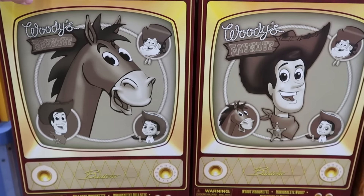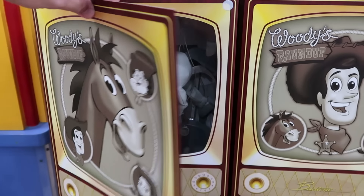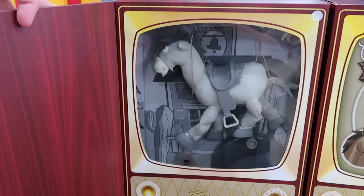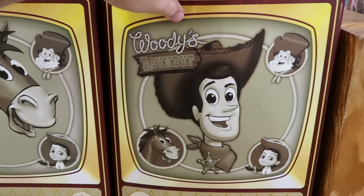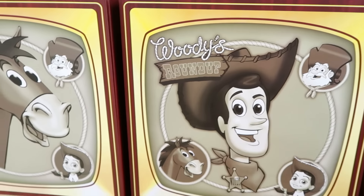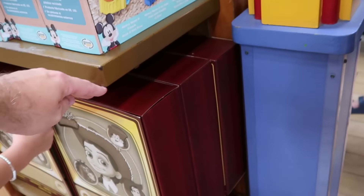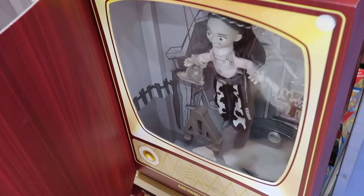Also from Woody's Roundup from Toy Story, they have a good selection of marionette puppets that come in old school television boxes. It looks like they have all three characters — Woody, Jesse, and Bullseye — and you can open up all the windows to see the puppets on the inside. These are normally $50 a piece, now only $25 at the Character Warehouse — half off.